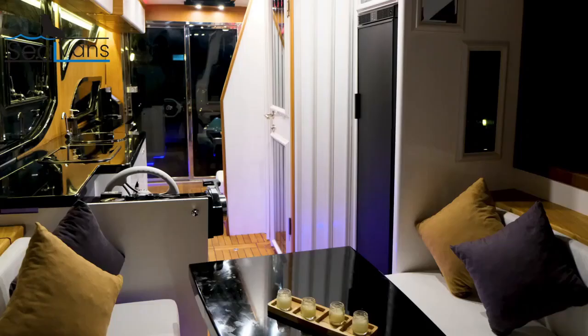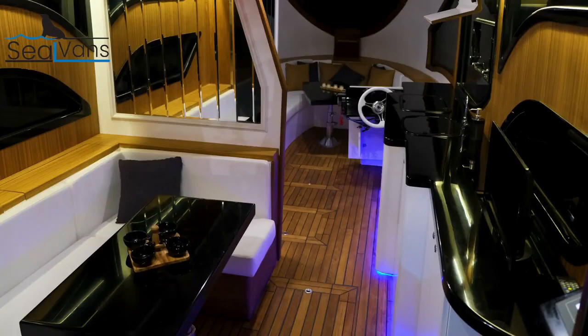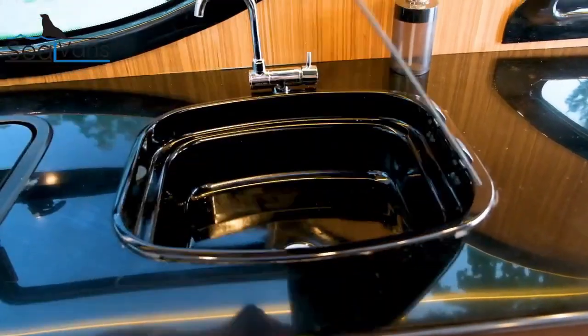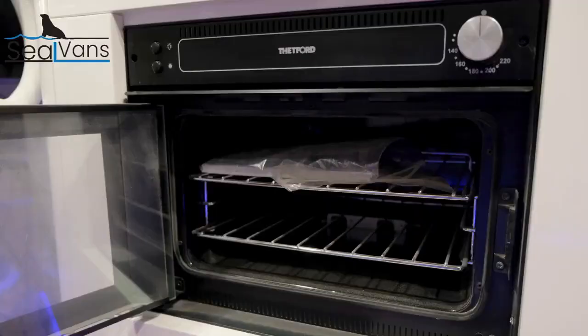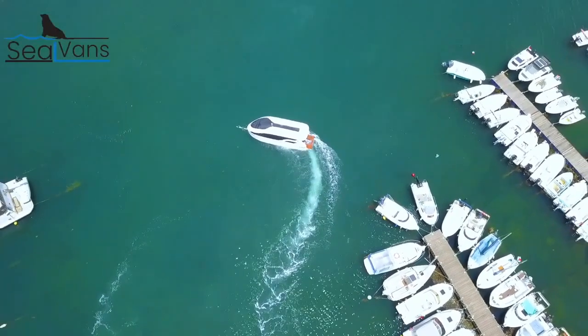They are designed for recreation and can be used to camp near or on the water. Owners can drive them to the coast or lake and then enter the water to get to islands or secluded spots. Prices start around $150,000 or higher. They are a niche and expensive recreational vehicle option aimed at enthusiasts looking for amphibious capabilities. The vehicles are street-legal in most countries, meeting automotive safety standards.